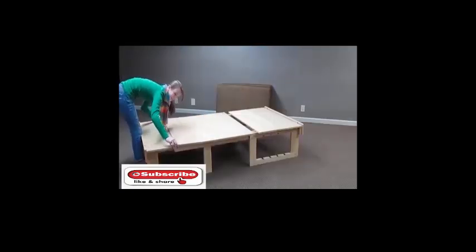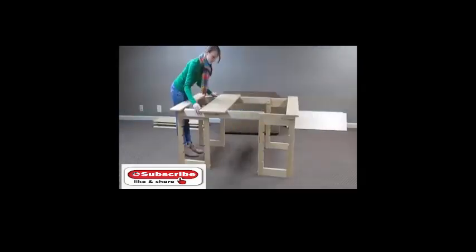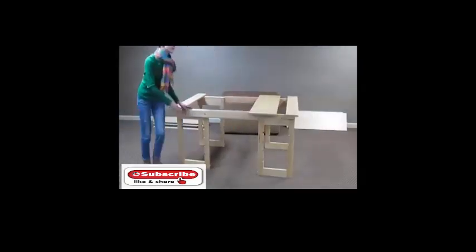It's worth noting that in order to change the design, the owner doesn't need additional tools or physical strength, since the furniture creator made sure that the process is as simple as possible and takes just a few minutes.